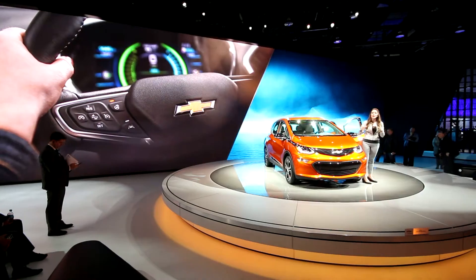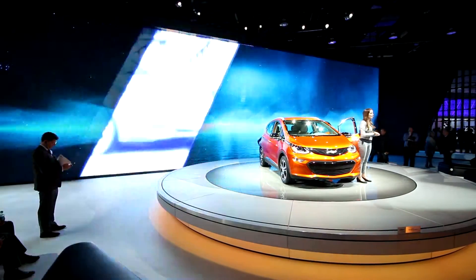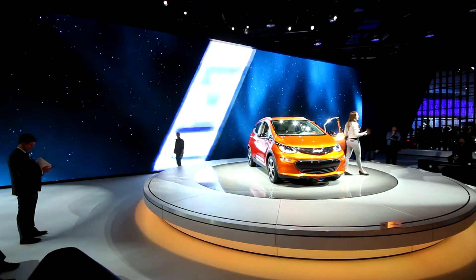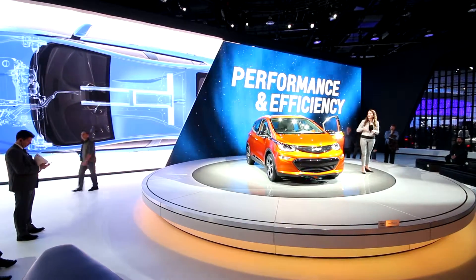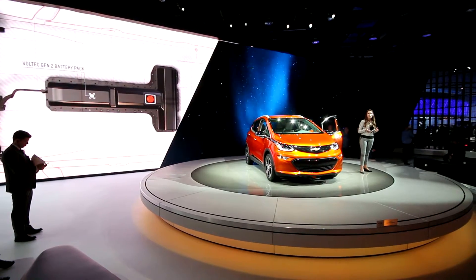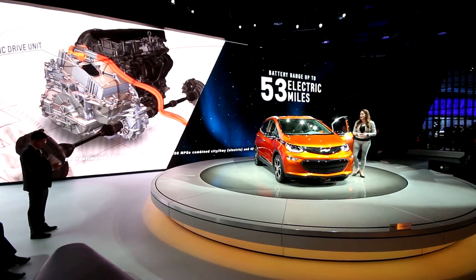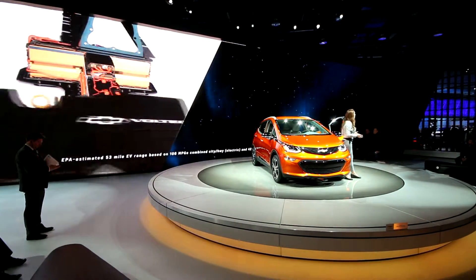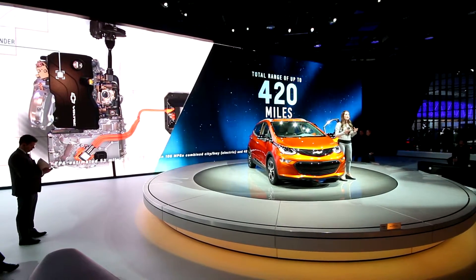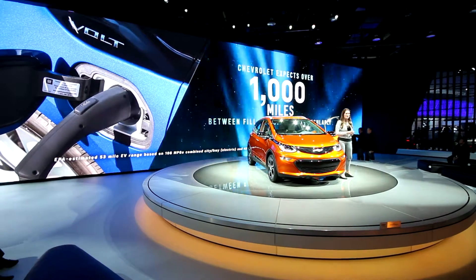Now if the Bolt doesn't have enough range for you, we also have the Chevy Volt — our extended range electric vehicle, now in its second generation. It has a gas-powered generator to take you beyond its battery's range. At the heart of the Volt is an 18.4 kWh lithium-ion battery that will take you an average of 53 miles on a charge before the generator kicks in. The total driving range will be about 420 miles before you either recharge the battery or get gas, and we do expect you to go over a thousand miles between fill-ups.